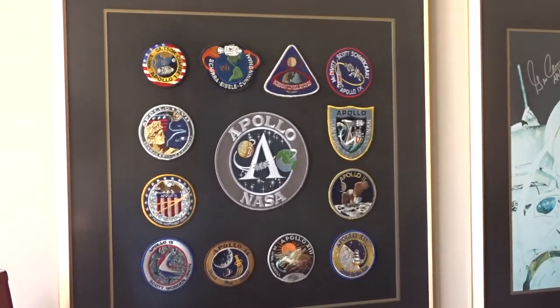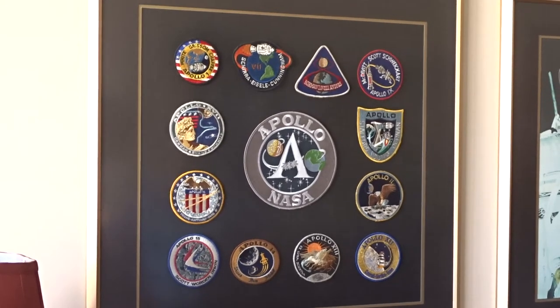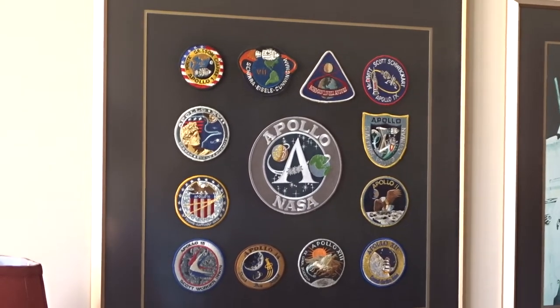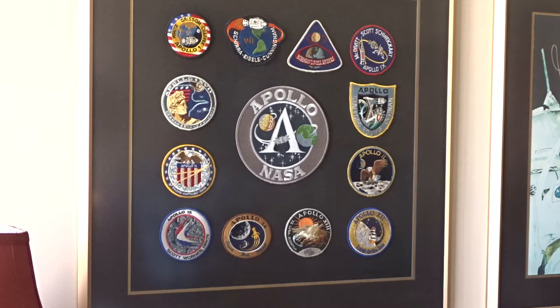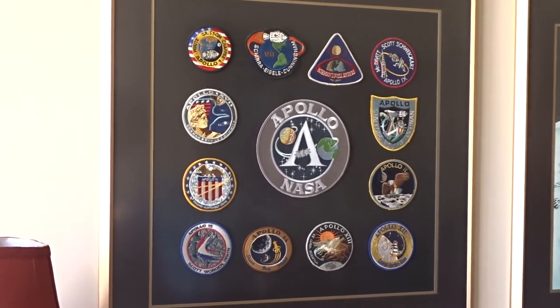This is my office here on the Gibbs campus of St. Petersburg College, and I grew up with the Apollo moon program. That's one of the reasons I'm here, I guess, because that really inspired me — watching them walk on the moon when I was a kid, and I love this.